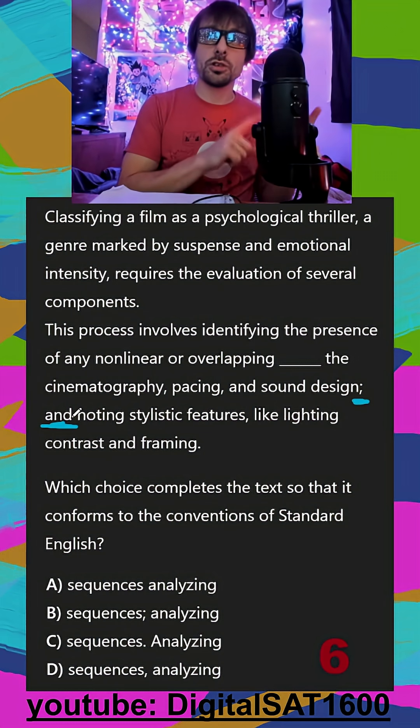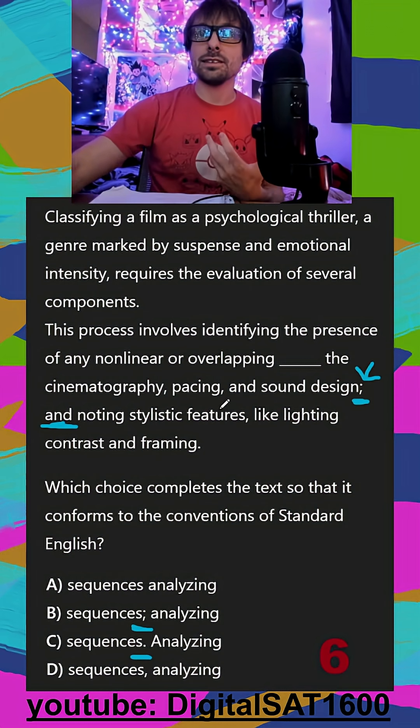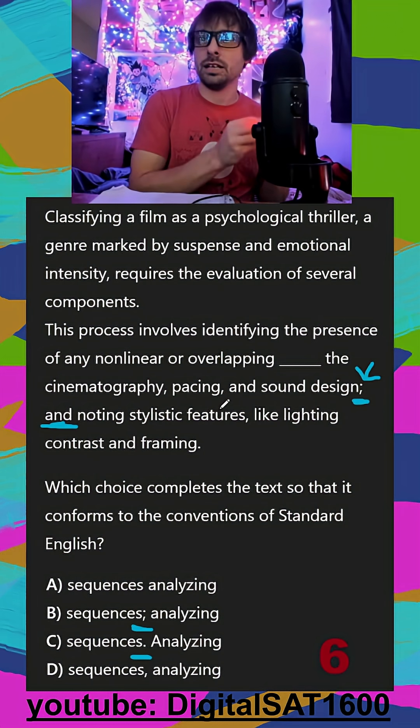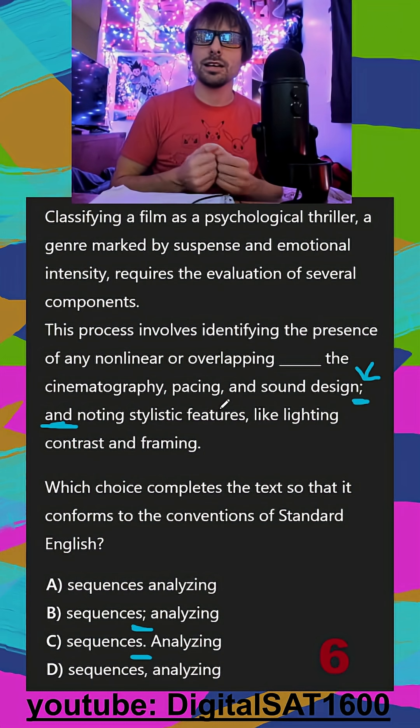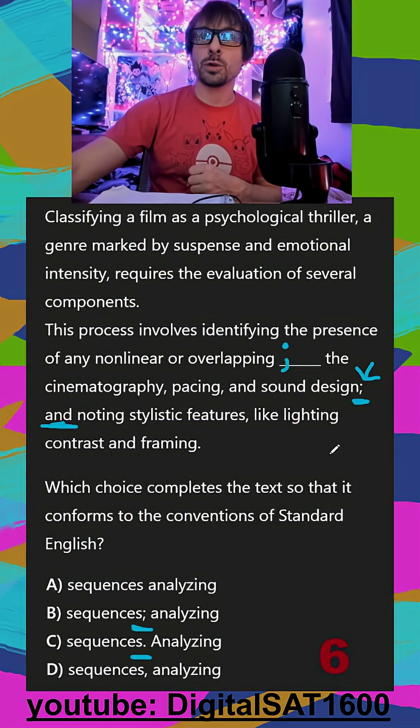This is also the problem where a semicolon is not equal to a period. Easy to check — if I try to put a period here, 'and noting stylistic features' is not a complete sentence, because it's an item in a list; it's not supposed to be a complete sentence. It's an automatic giveaway: if you ever see semicolon and, you know there has to be a second semicolon in your problem,